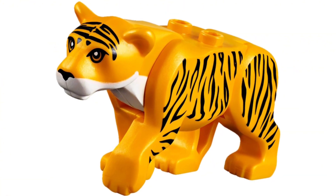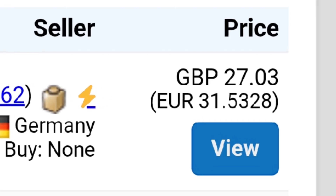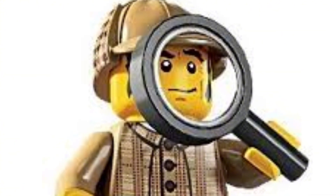At number 10 is the LEGO Tiger. This isn't a weird animal, but it's certainly expensive. The cheapest one I could find is still about 30 quid. It's only been around for 5 years, so if it's 30 pounds already, I don't know how much it'll go for in the future.